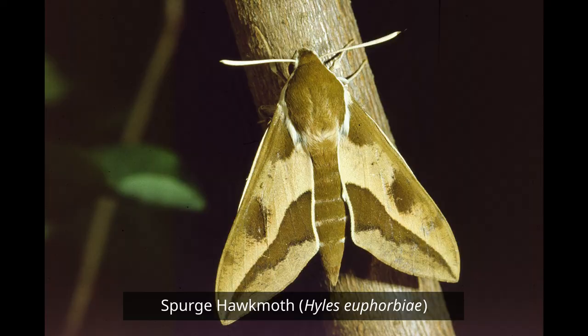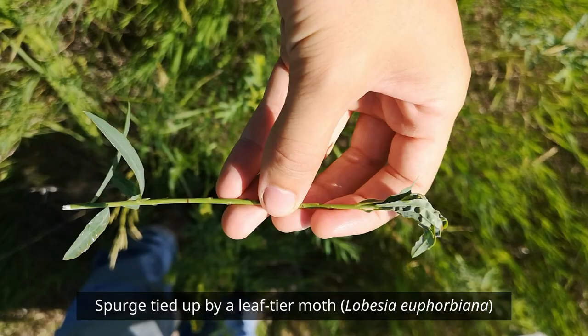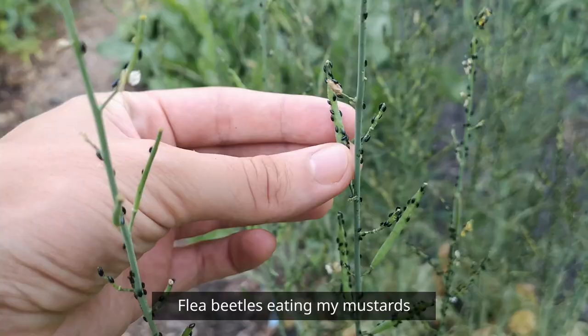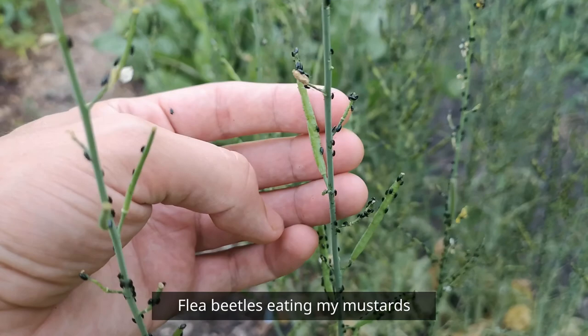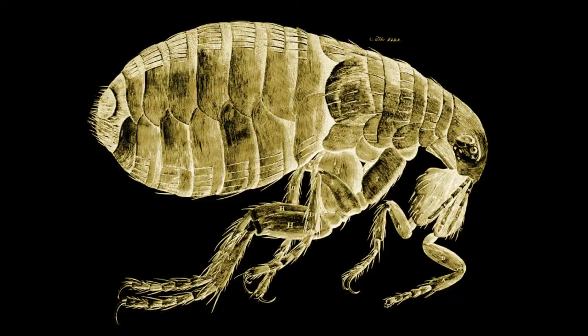Since the 60s when they really started buckling down to find natural enemies for the spurge, a number of good options were found and some of them you can still find roaming around here. But the easiest one to spread yourself if you're having a spurge problem are the flea beetles. As a note, these aren't the flea beetles that are eating your cabbage. Certain species of flea beetles are among the worst pests for canola, but it's a big group with a lot of species being very picky about what plants they eat — and these ones only eat spurge. Also flea beetles aren't a type of flea; it's just called that because it jumps like a flea.